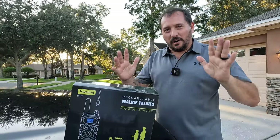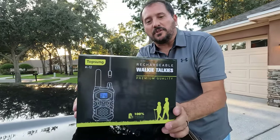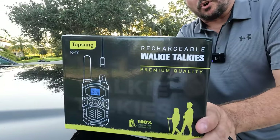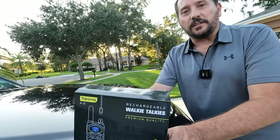We are here with another cool unboxing and this is going to be a fun test. These are the Topsung K-12 Rechargeable Walkie Talkies. What is more fun than walkie talkies?